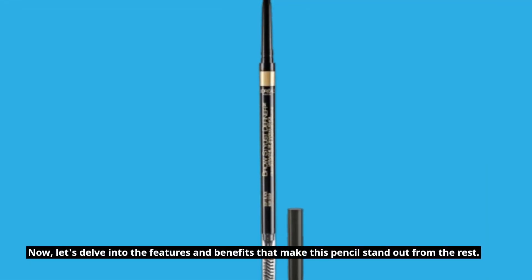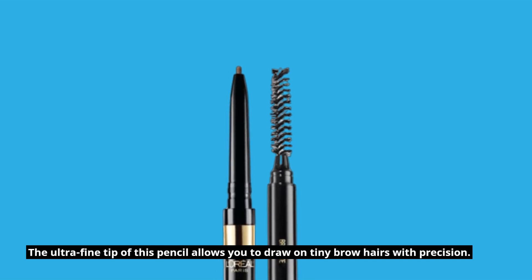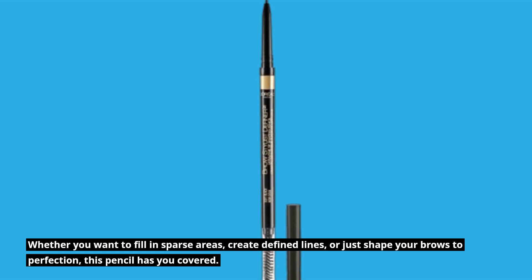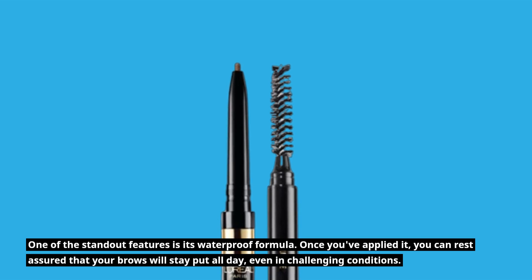Now, let's delve into the features and benefits that make this pencil stand out from the rest. The ultra-fine tip allows you to draw on tiny brow hairs with precision. Whether you want to fill in sparse areas, create defined lines, or just shape your brows to perfection, this pencil has you covered. One of the standout features is its waterproof formula — once you've applied it, you can rest assured that your brows will stay put all day, even in challenging conditions.